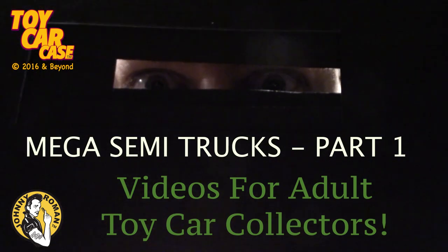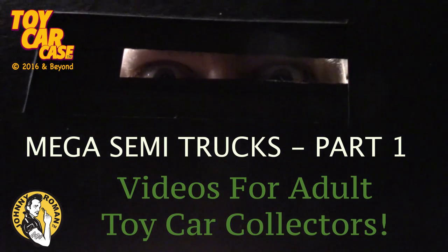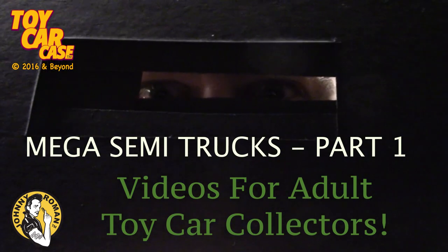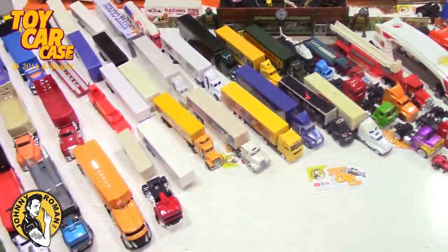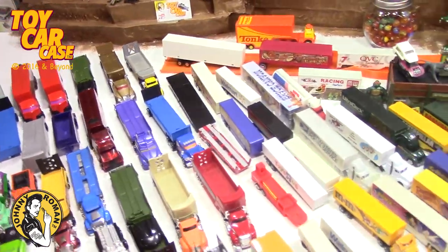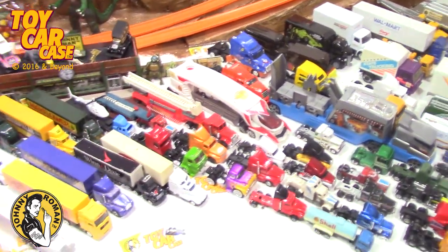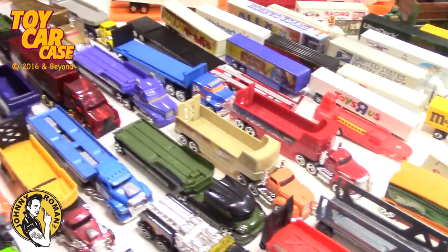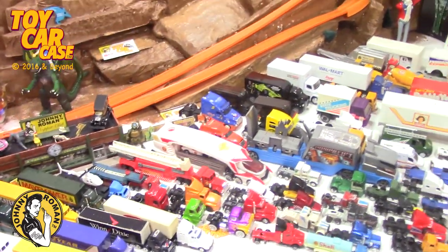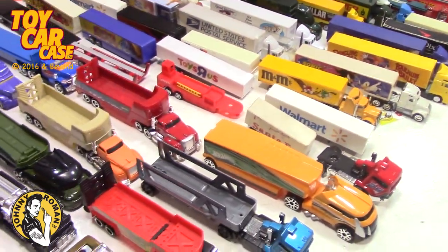Welcome, groovy guys and gals, thanks for coming in to a Toy Car Case Event at Johnny Roman Supper Club. This is the Big Rig Show, and it is to honor Big Charlie's Model Garage. Go check out Big Charlie's Model Garage, call him up, say hi - he is a semi truck driver and one of the coolest guys in town. We're going to take a look at just a portion of the big rigs collection.